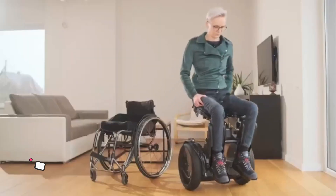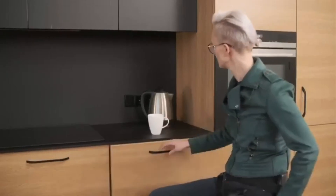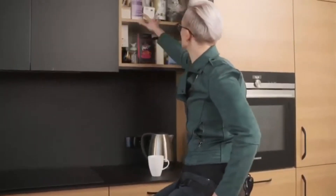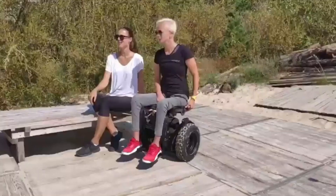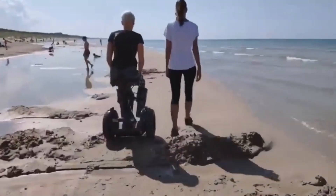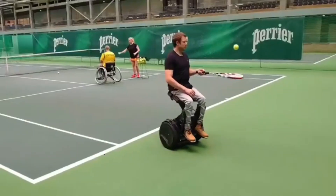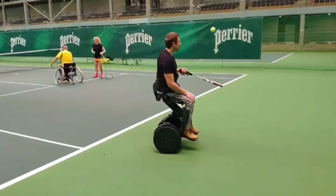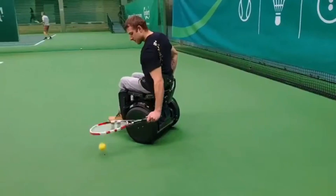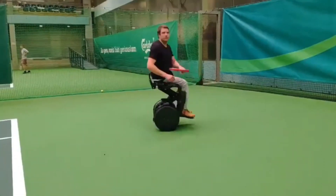Experience the future of mobility with Kimi, the revolutionary electric wheelchair transforming lives. This innovative device from Lithuania allows users to elevate themselves to a near-standing position, enabling eye-level interactions and promoting social inclusion. With a top speed of 12.5 miles per hour and a range of 18 miles per charge, it empowers users to navigate their world with unprecedented freedom. The wheelchair features intuitive controls operated through upper body movements, leaving hands free for other activities.